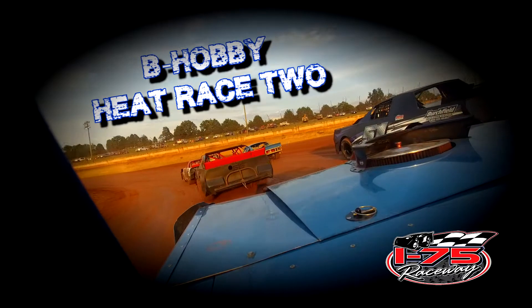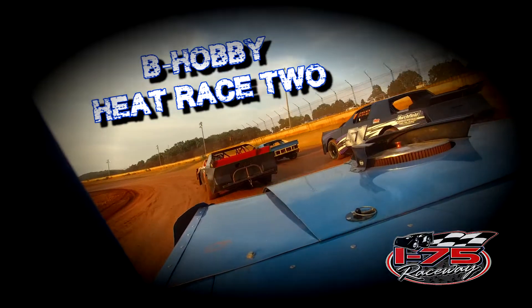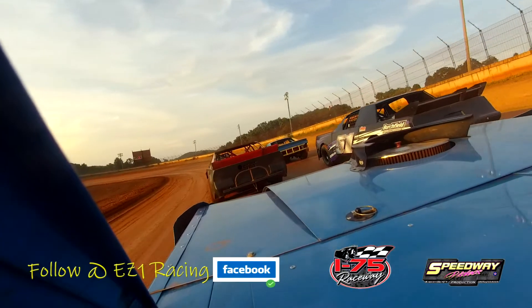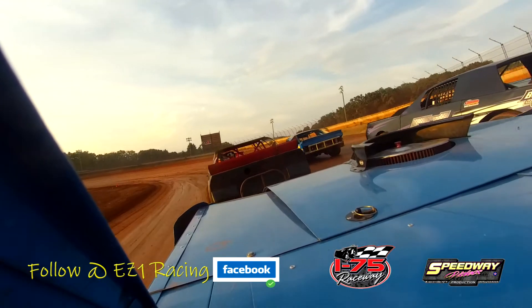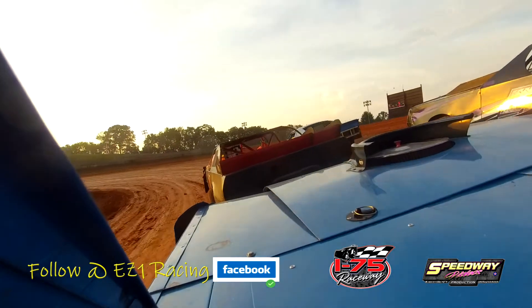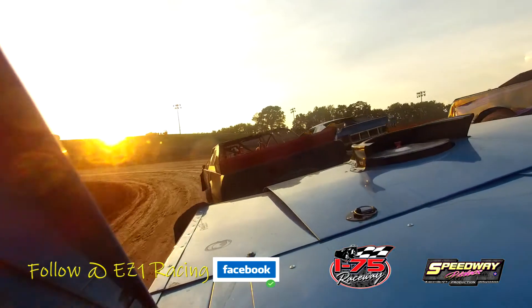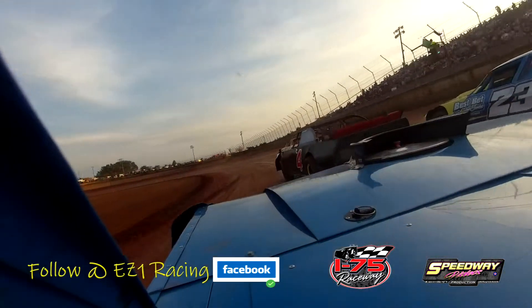One of my favorite divisions to watch here on a weekly basis at the I-75 — these guys always put on a heck of a show. Mr. Moffitt and Mr. McCourt on the pole row, and they lead the field into turn three. It's on green flag racing — the hobby stall at the I-75.